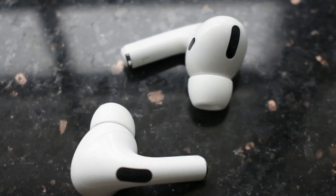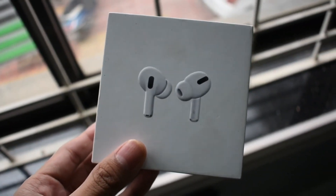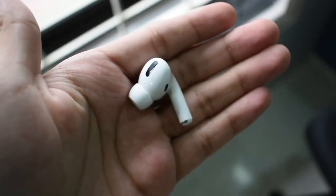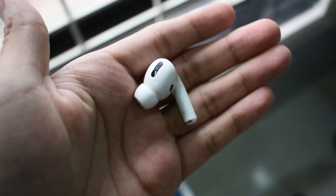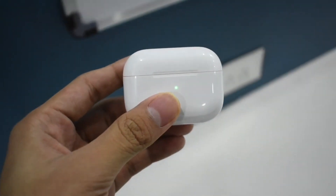Here is my final take: if you are one of those people who are mostly exposed to a noisy environment or want an upgrade from the previous gen AirPods, then this is the best true wireless earphone from Apple. At the price of $249 you get better design, better audio quality, decent battery life, and moreover it is sweat and water resistant.